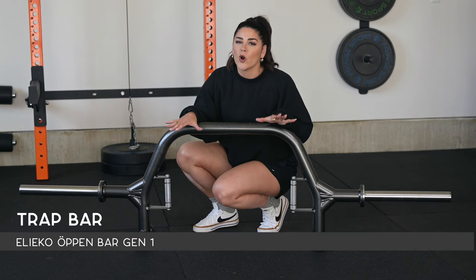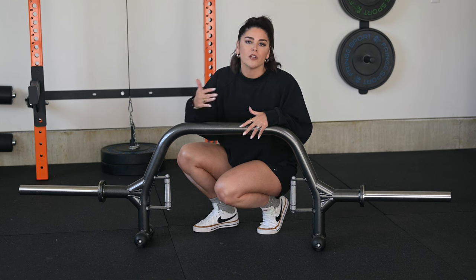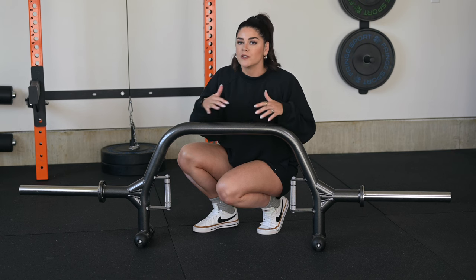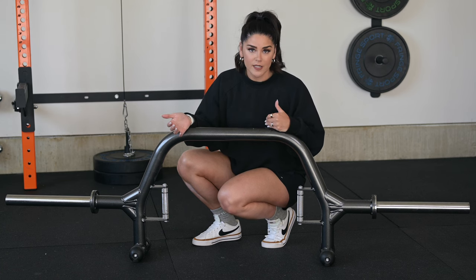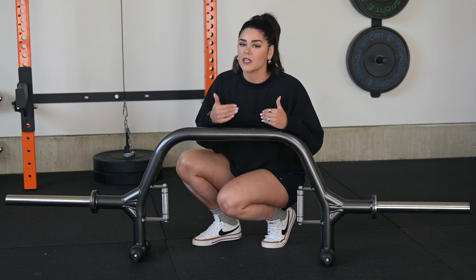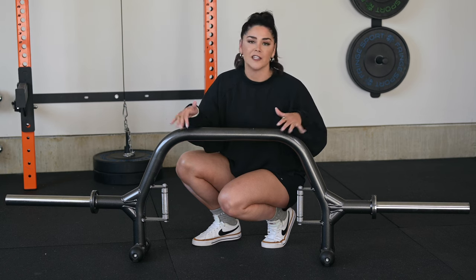This is the Aleko Open Bar Gen 1 — this is essentially an open trap bar. Trap bars are also called hex bars because of their shape. They can be a really, really good in-between for squats and deadlifts. You can use them for deadlift and Romanian deadlift variations as well as farmer carries. I personally love the trap bar and it's a must for me, but they are certainly not an essential piece in a home gym. Your standard barbell is going to be much more versatile than any trap bar.